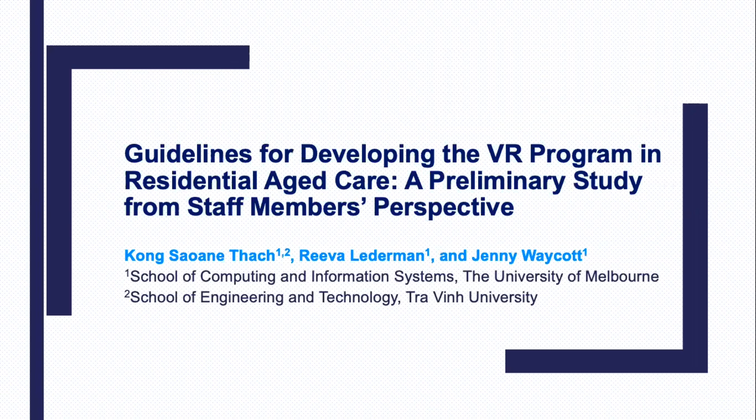Welcome everyone to my presentation. In this presentation, I will describe a study that aims to provide guidelines for developing the VR program in relation to aged care.